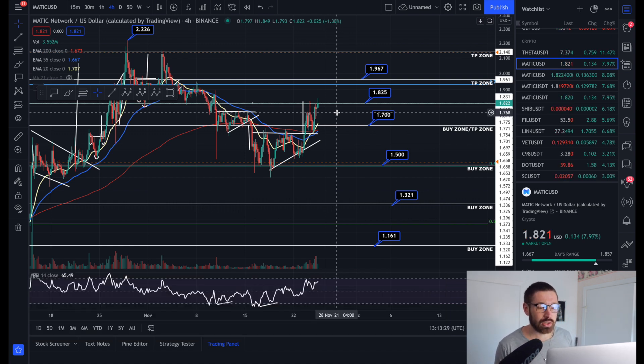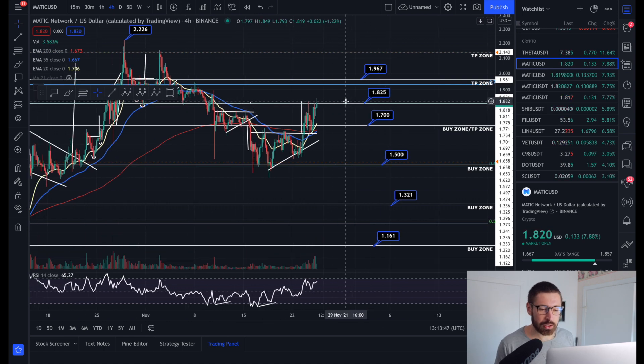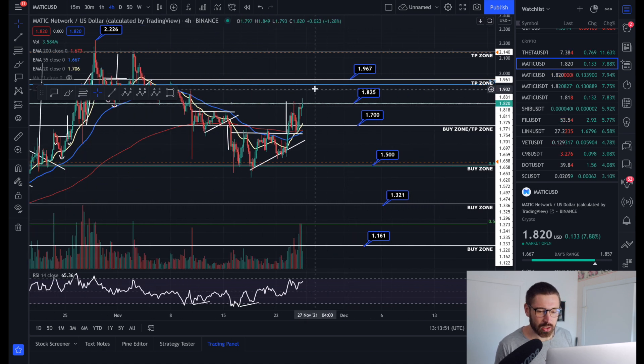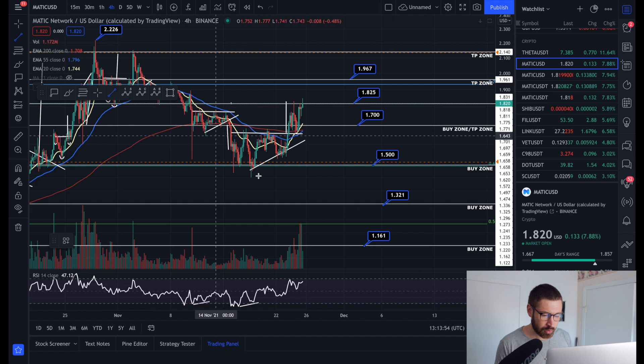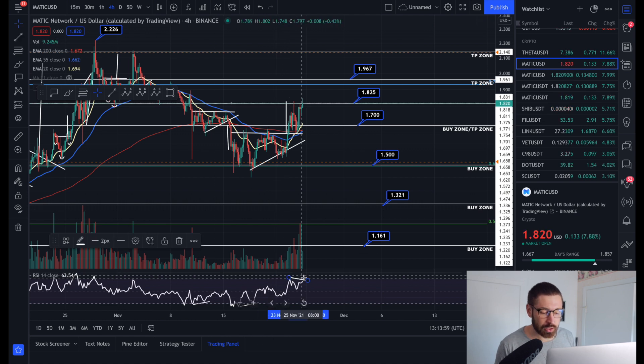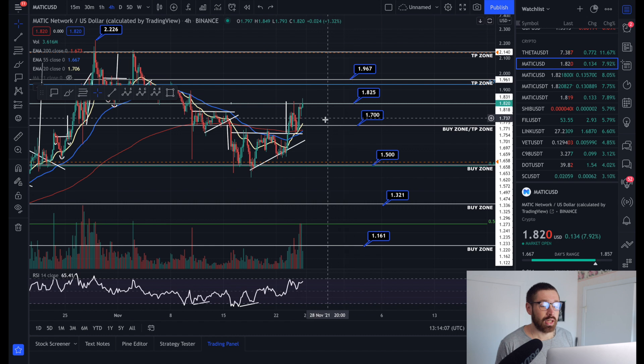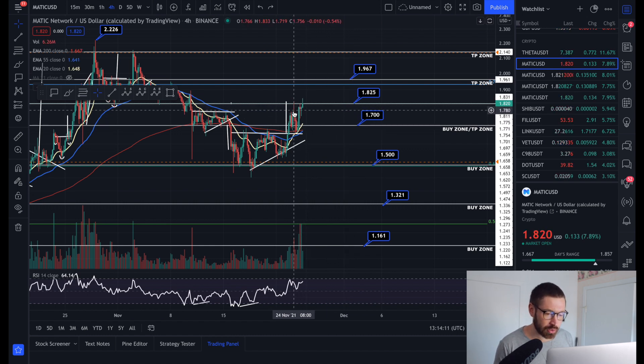We've come up to $1.82 once again, which is a level of resistance - you can see all the support in this area has now flipped to resistance. We do have a little bit of a lower high on the RSI, so that's something to keep a close eye on. If we trend higher we would invalidate it, and our take profit area is up at $1.96. If we roll over, be aware of a potential double top - we wicked up, hit resistance and rolled. However, we just had the bullish cross on the four-hour EMA, so if we can hold the EMAs here we're looking healthy for continuation.